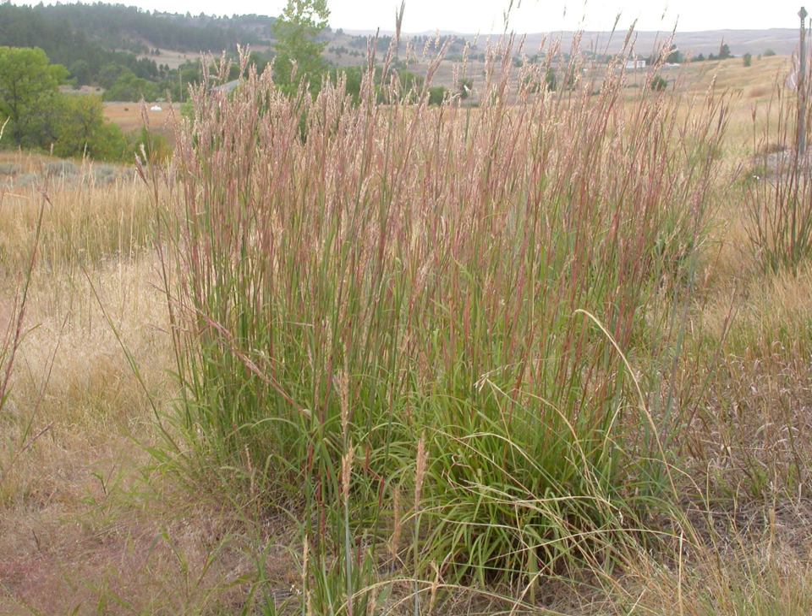Big bluestem is a mid-successional grass in prairie and other grassland ecosystems. It grows in tall, dense stands that can outcompete other plant species. The stands grow until disturbance interrupts their spread. It is shade-intolerant and is adapted to fire.